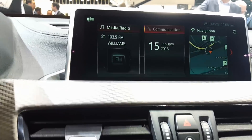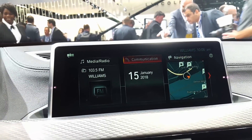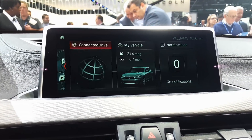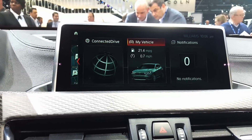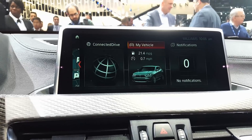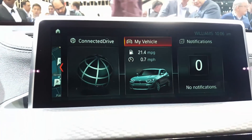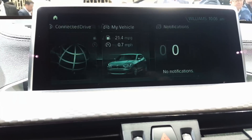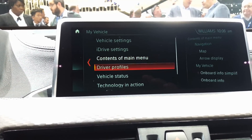The screen's on so we can check this out. This is the iDrive system on this model. Connected drive, my vehicle — to give you vehicle specs. Based on the previous drive, I believe it gets around 21.4 miles per gallon. Let's see if we can get some more stats based on a previous drive.